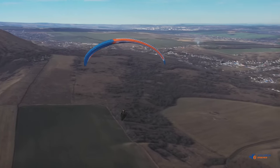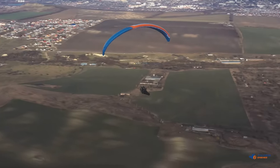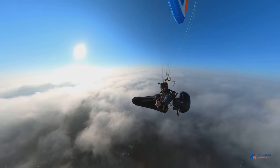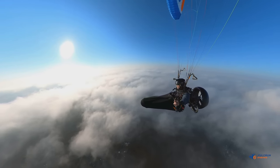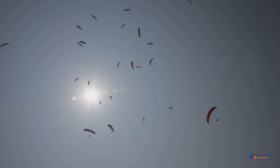We believe that the PowerPod concept will bring true freedom to paraglider pilots. With the PowerPod, you will be able to fly where you want and where it's possible, without depending on slopes, mountains, or winches. Weather permitting, you'll always be able to fly away and soar under the clouds.